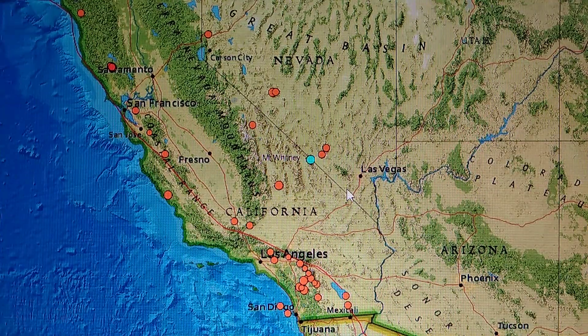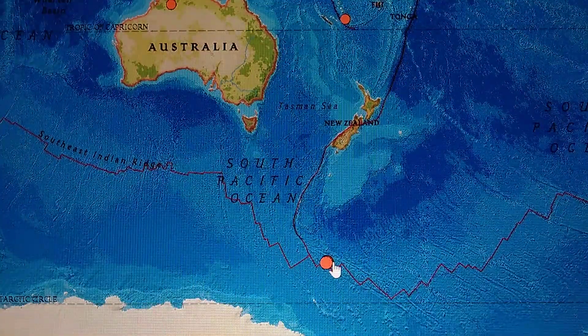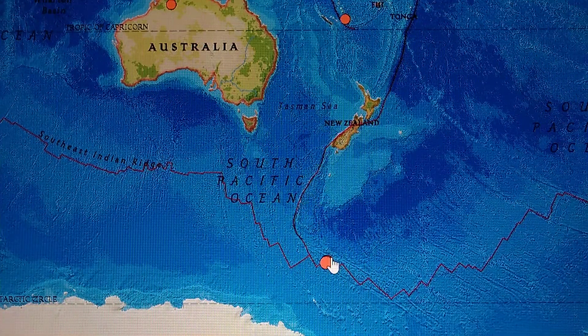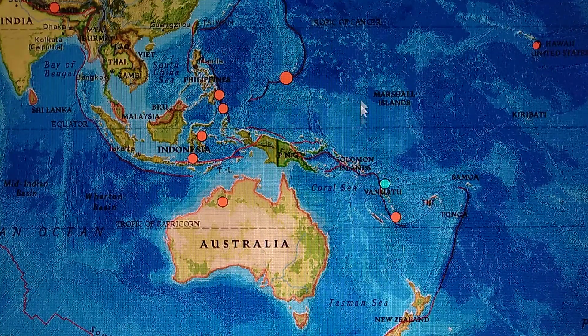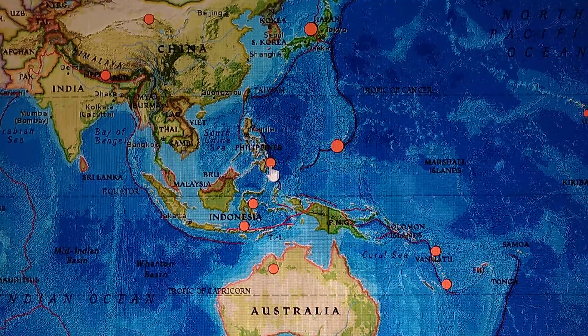Now looking at the other quakes — you see a couple of white flashes. We had a couple quakes down here: 5.5 and 5.7 in the islands region. These up here are upper fours — I was just looking at how deep they are and didn't get a chance to check on them.